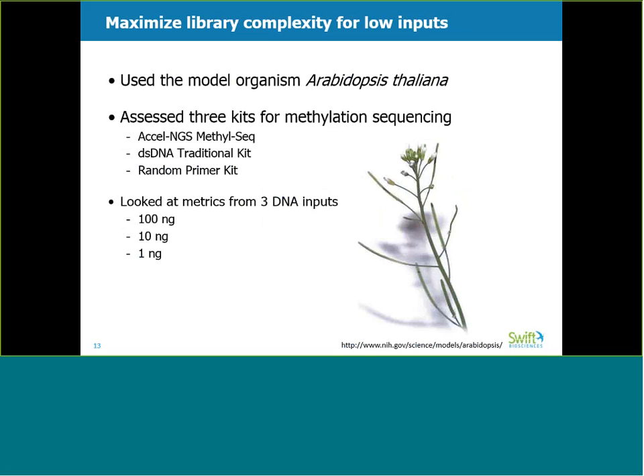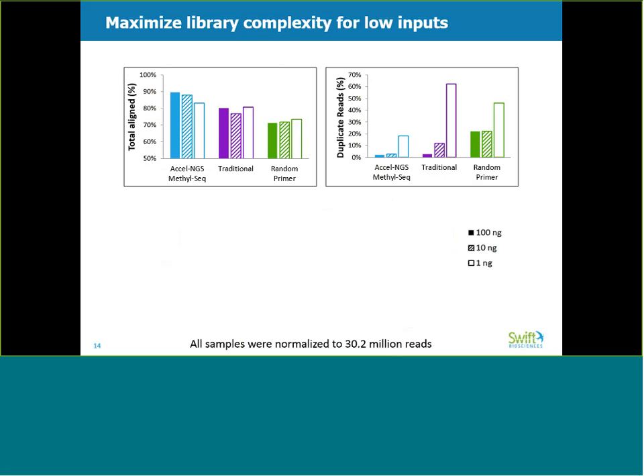In this study, we performed whole genome bisulfite sequencing using the three kits we just reviewed. We used 100 nanograms as a control, as it was within the spec of all three kits, but also tested 10 nanograms and 1 nanogram inputs to see how each kit performed with low input. To compare data between these kits, all samples were normalized to 30 million reads. The dark bars represent the 100 nanogram inputs, the bars with hash marks represent the 10 nanogram inputs, and the empty bars represent the 1 nanogram inputs.